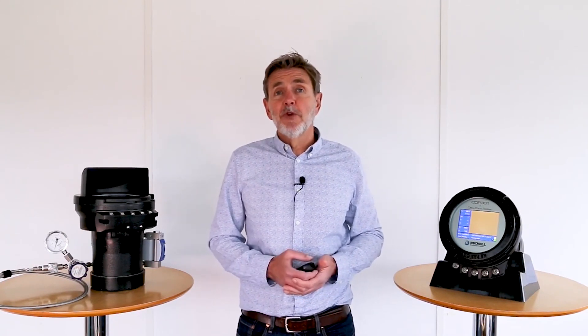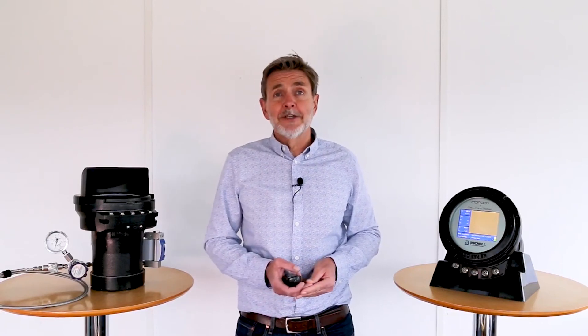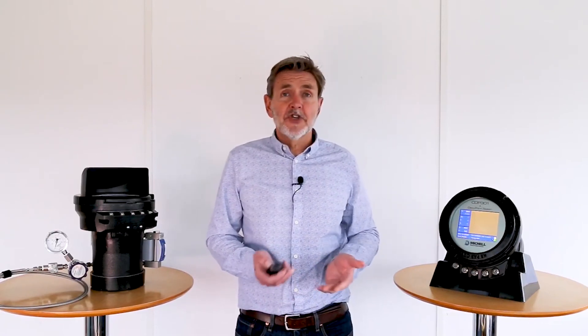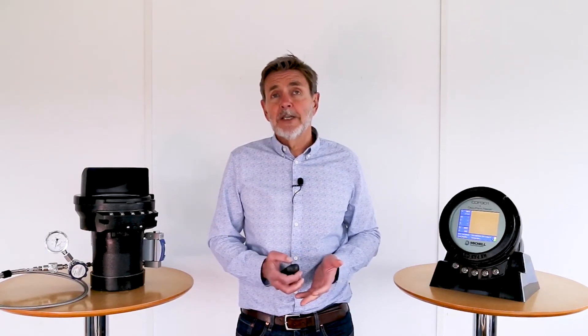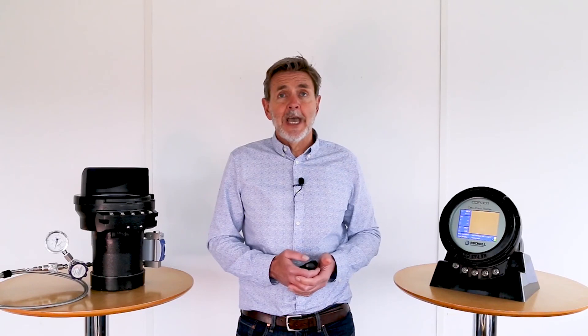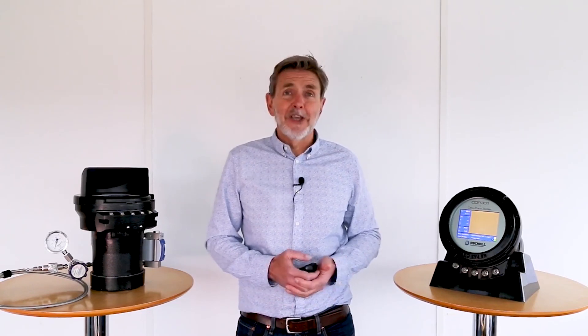I present to you today the CDP301 — a 21st century realization of the long-standing Bureau of Mines apparatus. We've brought together such technologies to provide you with a direct, fundamental dew point measurement in natural gas. We've looked to make it as easy as possible. Thank you very much for viewing.